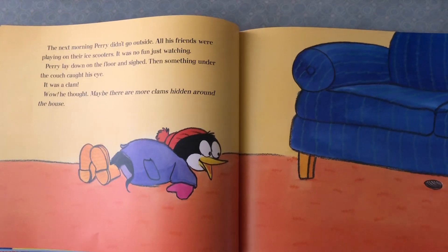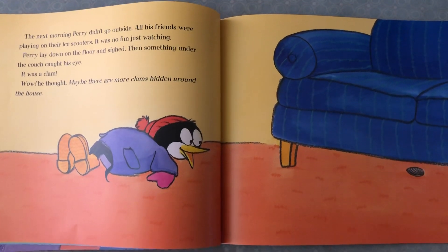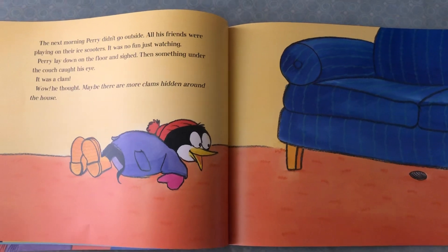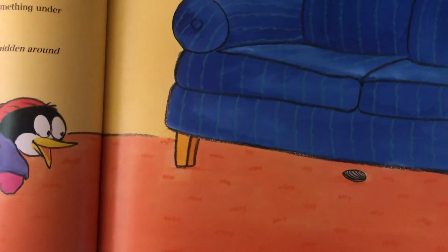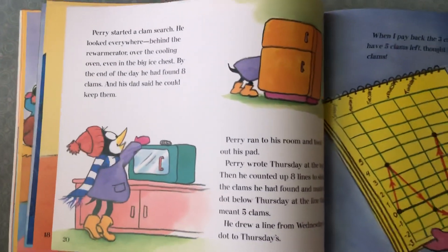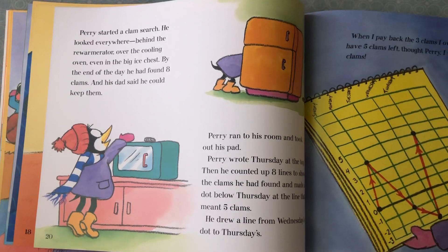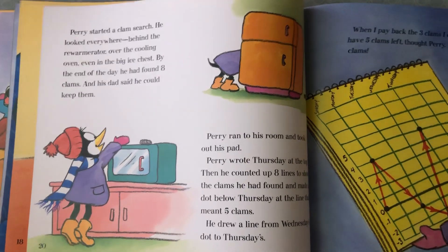The next morning, Perry didn't go outside. All his friends were playing on their ice scooters. It was no fun just watching. Perry laid down on the floor inside. Then something under the couch caught his eye — it was a clam. 'Wow,' he thought. 'Maybe there are more clams hidden around the house.' Perry started a clam search. He looked everywhere — behind the rewarmerator, over the cooling oven, even in the big ice chest. By the end of the day, he had found eight clams, and his dad said he could keep them.